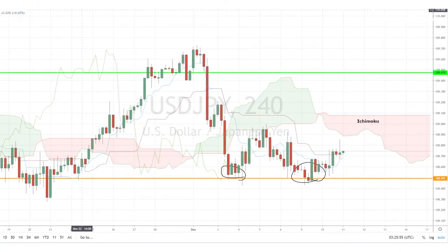Today, I'm looking at the U.S. dollar pair, which has been stuck at the 108.49 support level and appears to be forming a double-bottom bullish reversal chart pattern on the 4-hour chart.